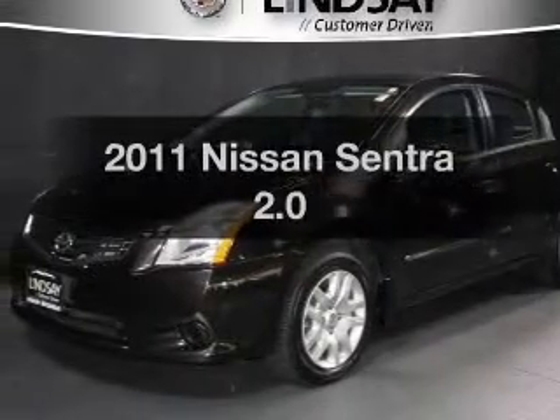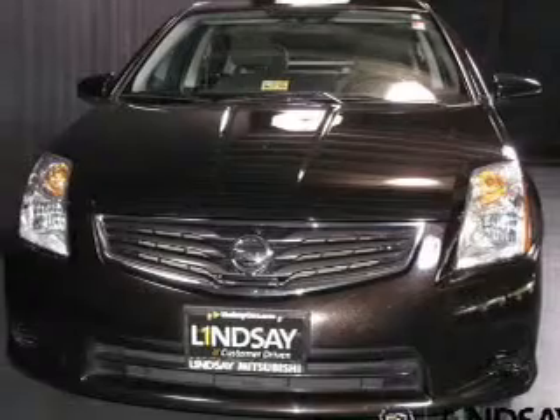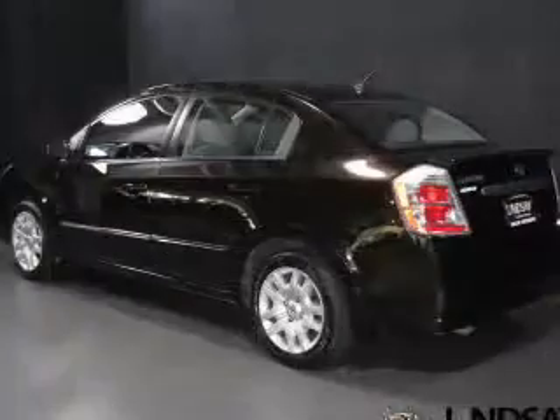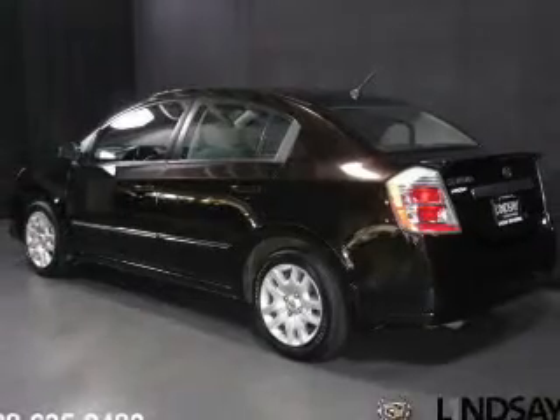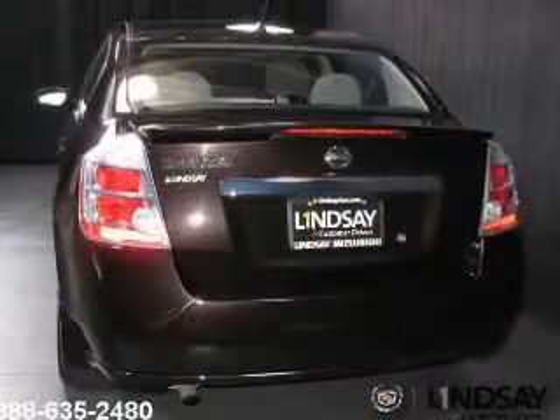Imagine yourself in this 2011 Nissan Sentra — this is the set of wheels you've been looking for. The powertrain includes front-wheel drive with an efficient four-cylinder engine driven by an automatic transmission. The anti-lock braking system will keep you safe on the road.